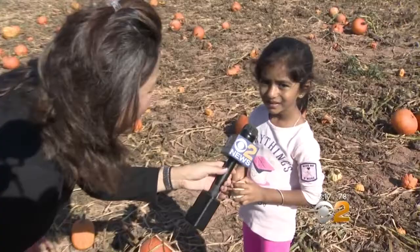Aww, so jealous — she got to spend the day there. I know, the assignment of the day.